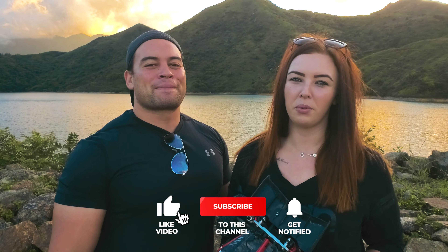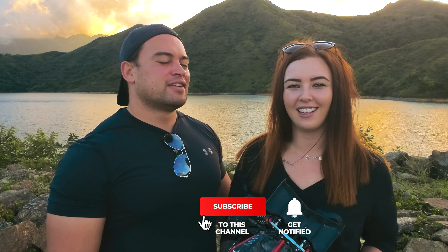On our channel we do everything from bashing, crawling, speedruns, unboxing, reviews and much more. So if you're new here, consider subscribing so you won't miss out on any of our upcoming RC adventures.